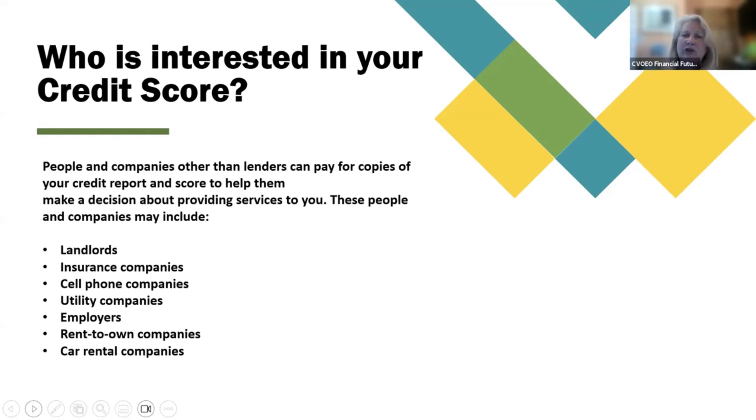Who is interested in your credit score? People and companies other than lenders can pay for copies of your credit report and score to help them make a decision about providing services to you. These people and companies may include landlords, insurance companies, cell phone companies, utility companies, employers, rent-to-own companies, and car rental companies.